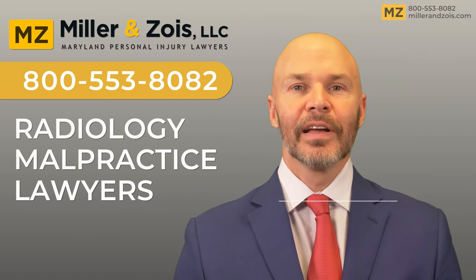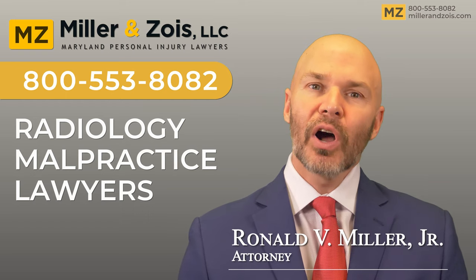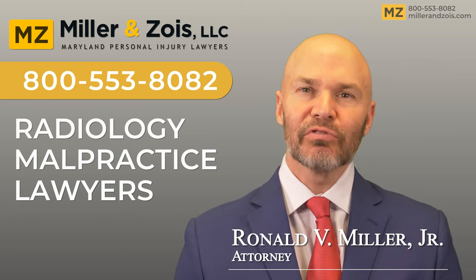Hi, I'm Ron Miller, a medical malpractice lawyer at Miller & Zoys. In this video, I'm going to talk to you about malpractice claims against radiologists.